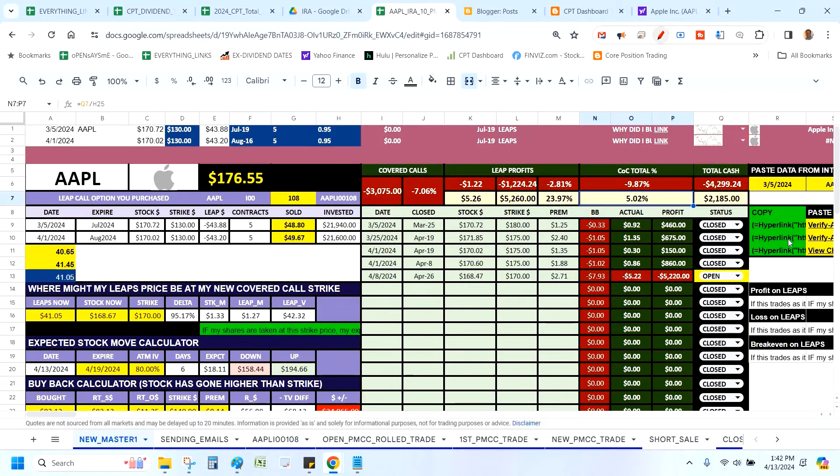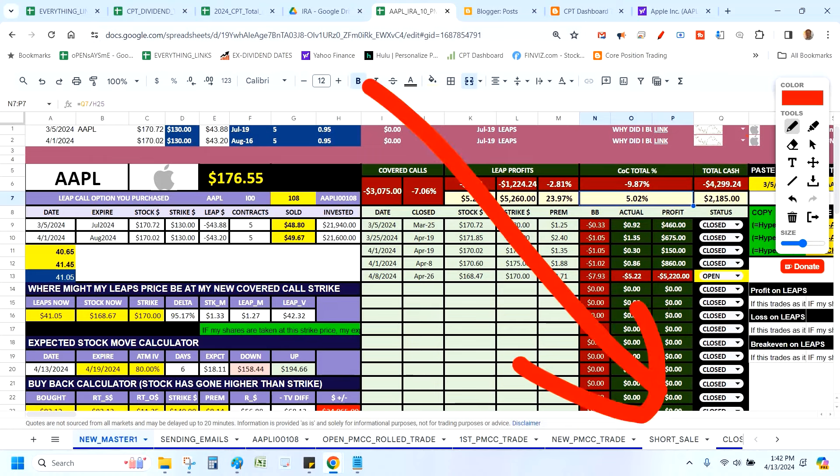Subscribe to the channel because we are going to absolutely revisit this Apple trade. This is how I do it — there are various ways we can make money, but this is called selling premium. I have shares or control of shares, I give somebody the right but not the obligation to take those shares from me at a price I picked, and they pay me a per-share premium for the time frame I give them. Writing a covered call is no more difficult than that.